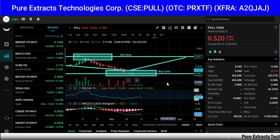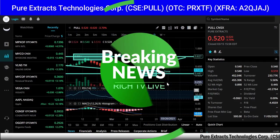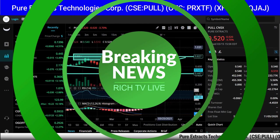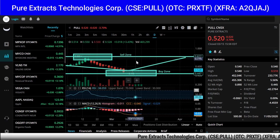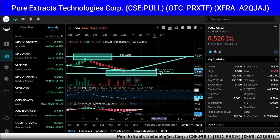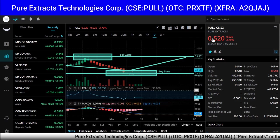Hey guys, how you doing? This is Rich from Rich TV Live and I'm just looking at Pure Extracts. I've done all the zoning here — you can see the sell zone which I put over 80 cents, and you can see the buy zone which I put around 50 cents.